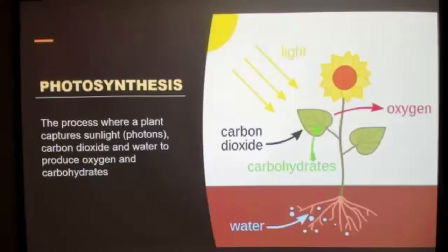Photosynthesis is the process where a plant captures sunlight or photons, carbon dioxide, and water to produce oxygen and carbohydrates. Can anyone tell me what three things are essential for human life? Air, food, and water — that's it.